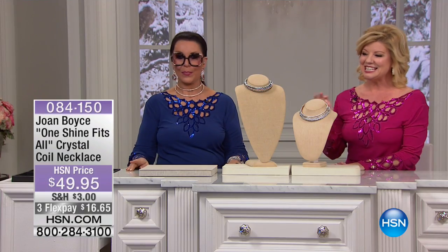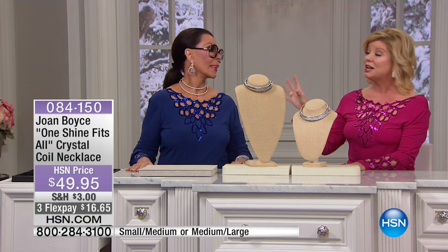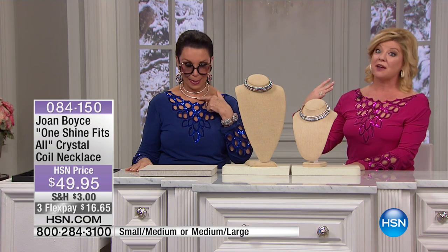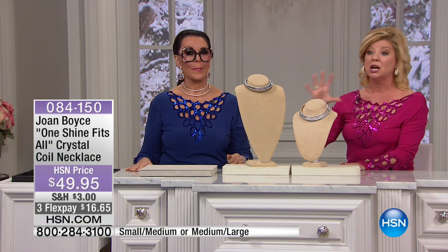Here we go — this is the Instant Halo. It is the easiest, best necklace you're going to invest in, I promise you. You're noticing Jones wearing two of them because you can get different lengths. We have your number one colors: the hematite, the rose, the gold, the silver — lots of color choices. They're finally back in stock at $49.95.